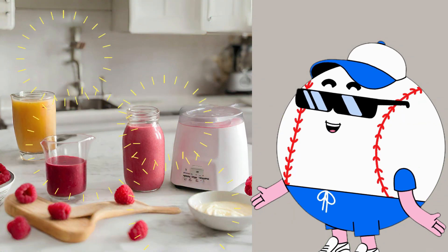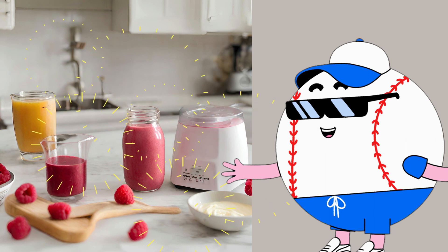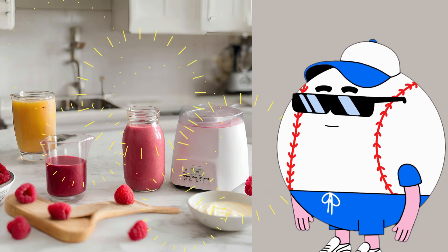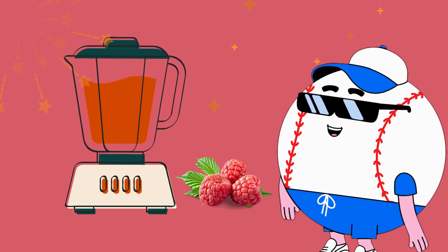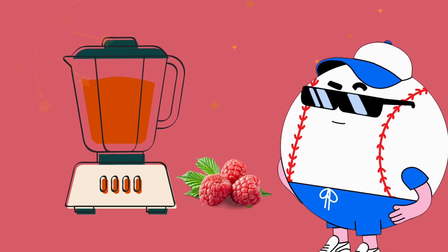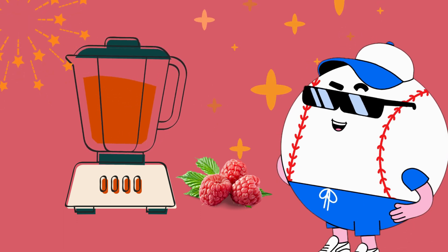Now, let's see what we can make with raspberries. We can make a yummy raspberry smoothie with raspberries, yogurt, and a little honey. It's super easy and super tasty. First, we add the raspberries to the blender. Then, we add some yogurt for creaminess.